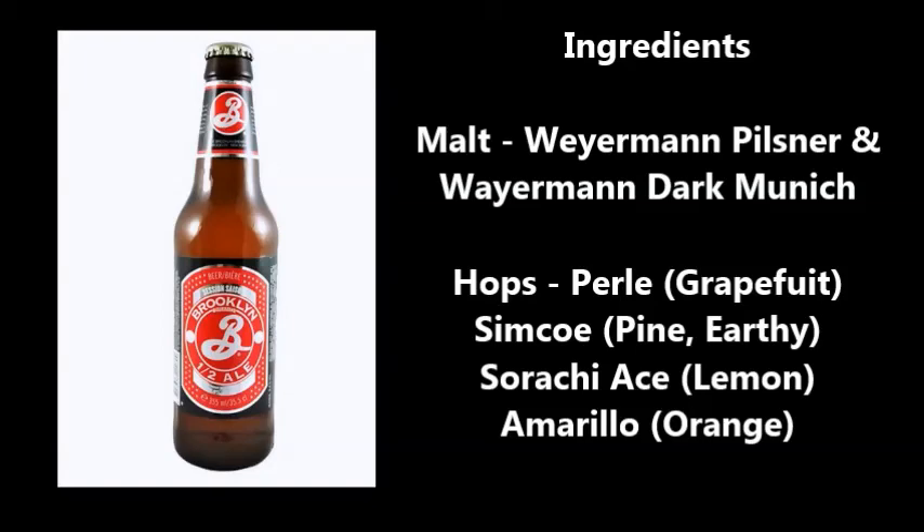You have Sriracha Ace, a lemony citrusy hop traditionally used in pale ales, and then you have Amarillo — one of my favorite hops — with lemon and orange citrusy notes as well. You can see the theme here: it's a lighter, citrusy flavor, but in no ways would I call it a fruity beer.